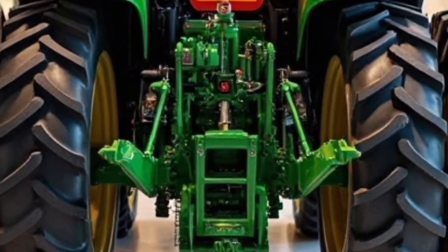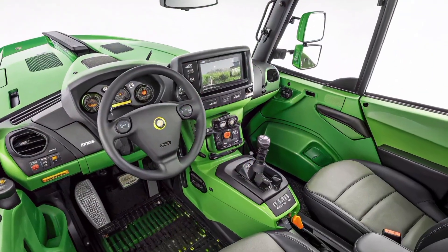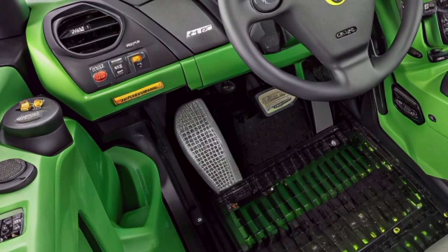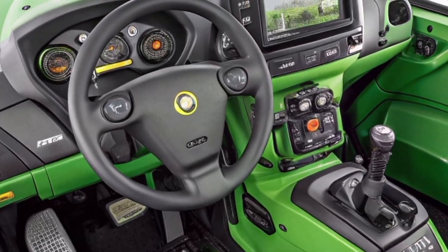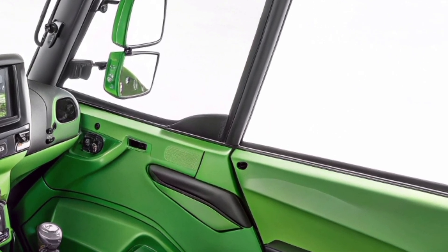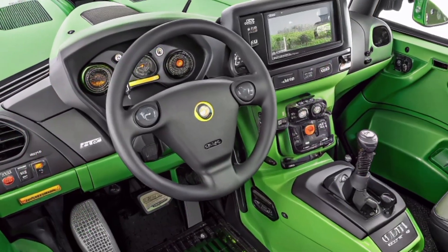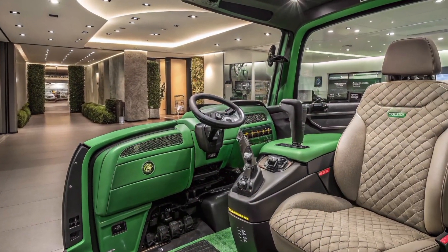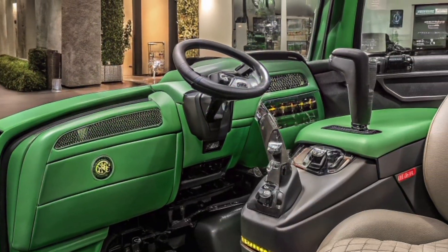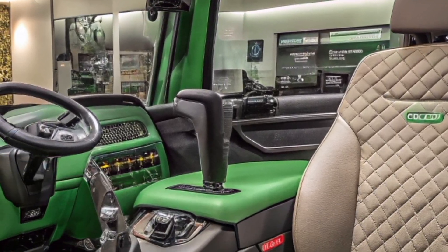The optional front hitch and PTO expand its versatility, especially for operations requiring multiple passes or combined attachments. For loader work, the 6155M can be factory-equipped with the John Deere 600R or 700M loaders, which integrate seamlessly with the tractor's frame and hydraulic system. The electronic joystick makes operation more intuitive, and excellent visibility through the panoramic roof makes it ideal for feed loading, manure handling, and hay stacking. The tractor's maneuverability is impressive for its size, with a short wheelbase and tight turning radius suitable for confined areas like barns, silage pits, and narrow field entrances.